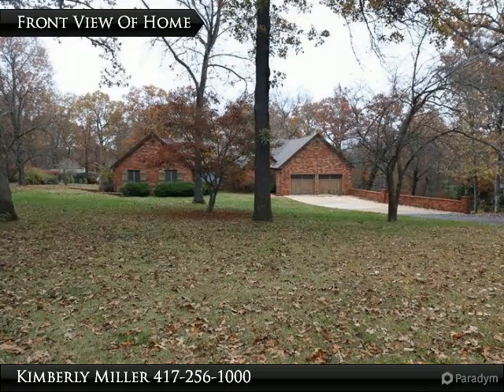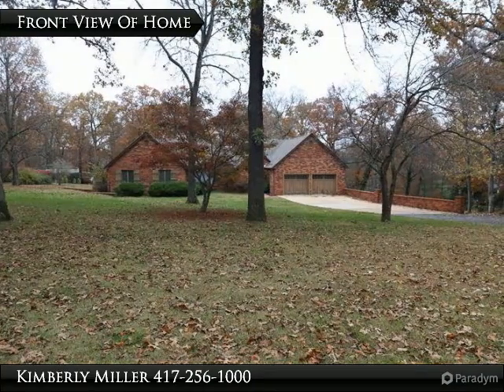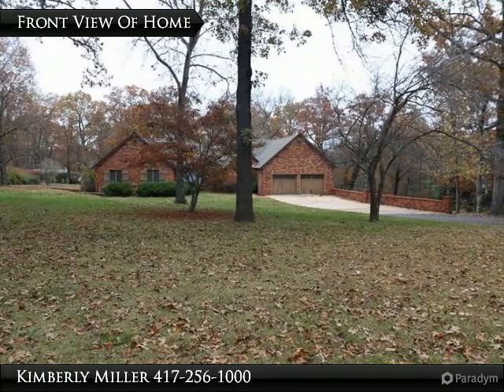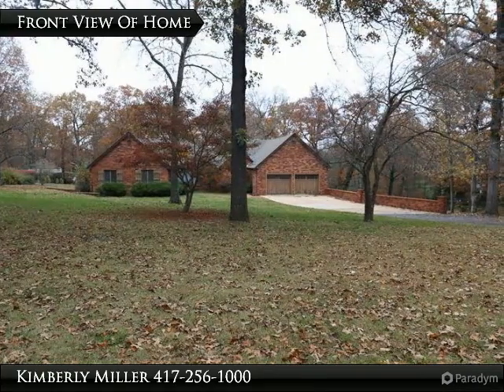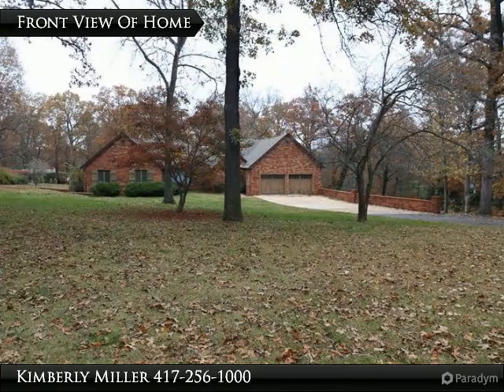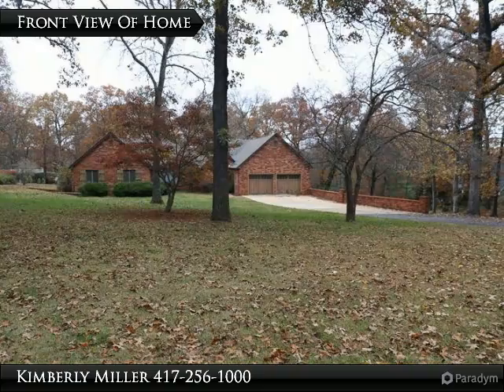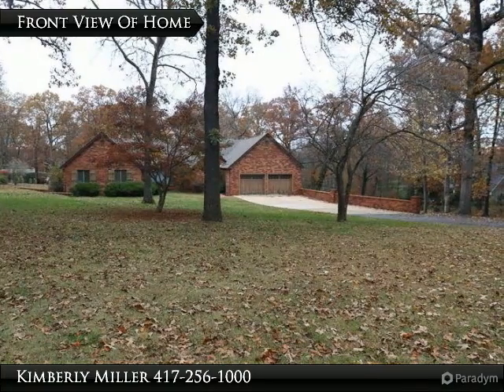Located in the beautiful Country Club Estates on a large 1.69-acre lot, this all-brick ranch-style home is gorgeous. With a full finished walkout basement, this home has 4 bedrooms, 3.5 baths and is move-in ready. Priced to sell at $339,900, this home is waiting for you and your family.